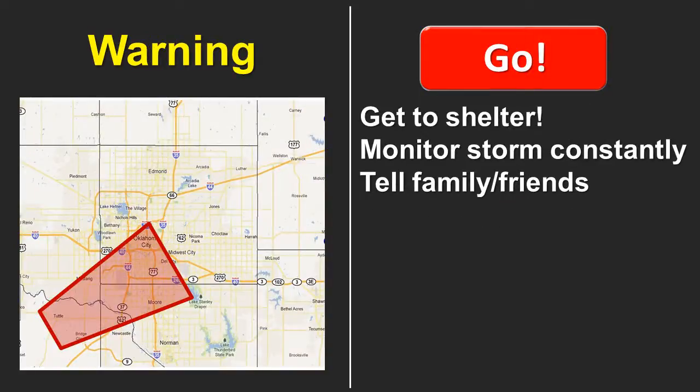By the time we reach the warning phase, you should already know what you're going to do and you should be doing it. If a tornado warning is issued for your area, go to shelter immediately. With proper planning, you'll know where that shelter area is without hesitation. If a warning is issued for a nearby county or the storm is approaching, monitor it constantly — storms don't travel in perfectly straight lines or at perfectly steady speeds. Monitor television, social media, the National Weather Service, NOAA Weather Radio, and other sources for details on what's happening.